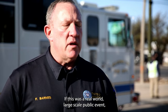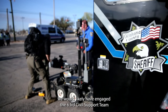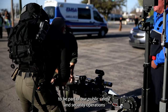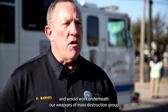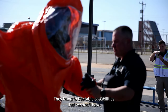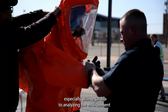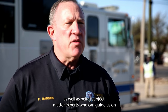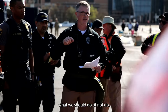If this was a real-world large-scale public event, we would likely have engaged the 63rd Civil Support Team to be part of our public safety and security operations, and would work underneath our Weapons of Mass Destruction group. They bring to the table capabilities that we don't have, especially with regards to analyzing the environment and identifying the type of hazardous material we might deal with, as well as being subject matter experts who can guide us on what we should or should not do.